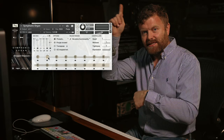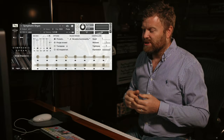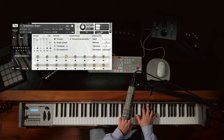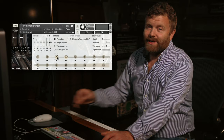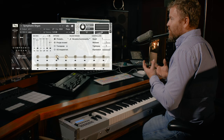Moving up the power register, we have the great diapasons. We had before stopped diapasons, which are capped pipes, but here we have the great diapasons, which are larger, more open sounding pipes. And again, you can add the mixtures onto this to get that more powerful sound.